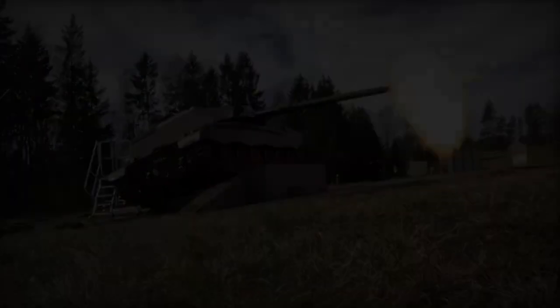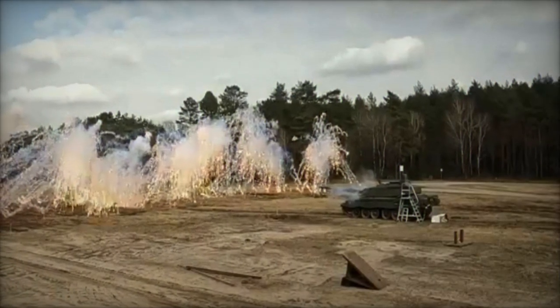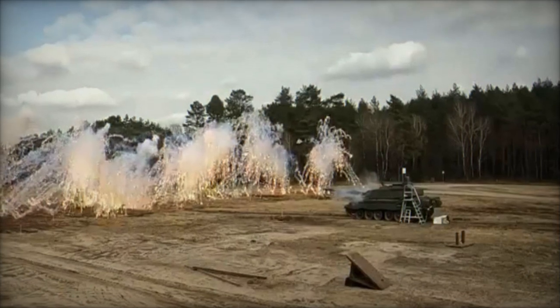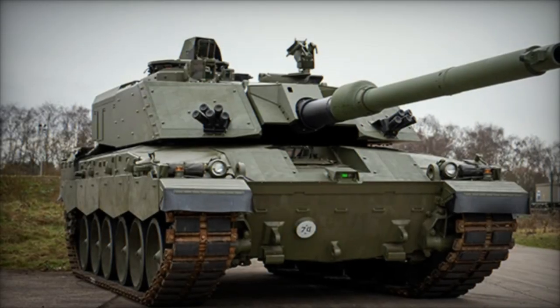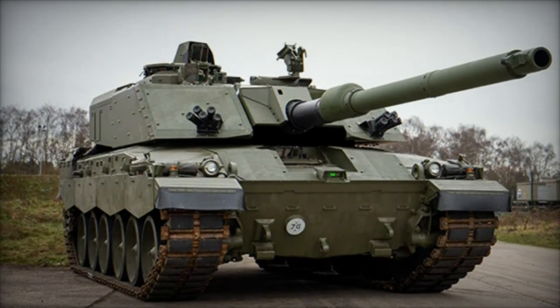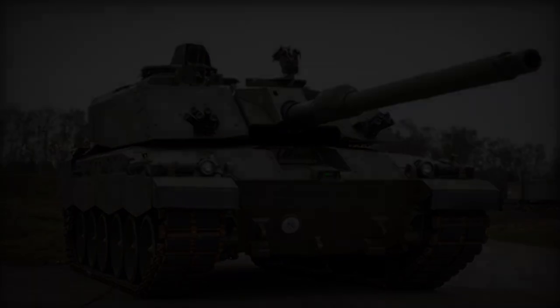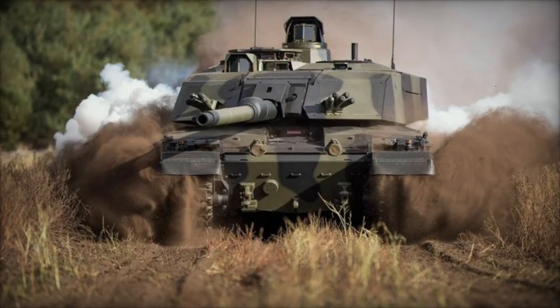The British Army's cutting-edge main battle tank, the Challenger 3, has recently completed its inaugural live-fire trials in Germany, as confirmed by Rheinmetall BAE Systems Land, RBSL. These trials were meticulously conducted to validate the accuracy and effectiveness of its newly integrated 120mm smoothbore gun, signifying a significant advancement in the tank's developmental journey.